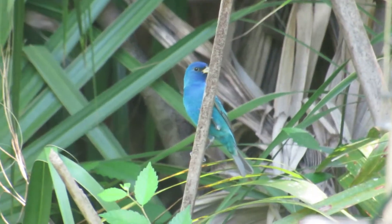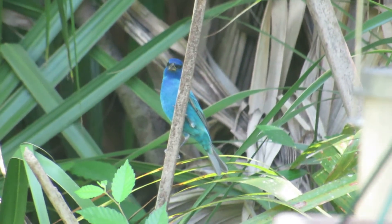It's an indigo bunting. This is another bird — a green color.